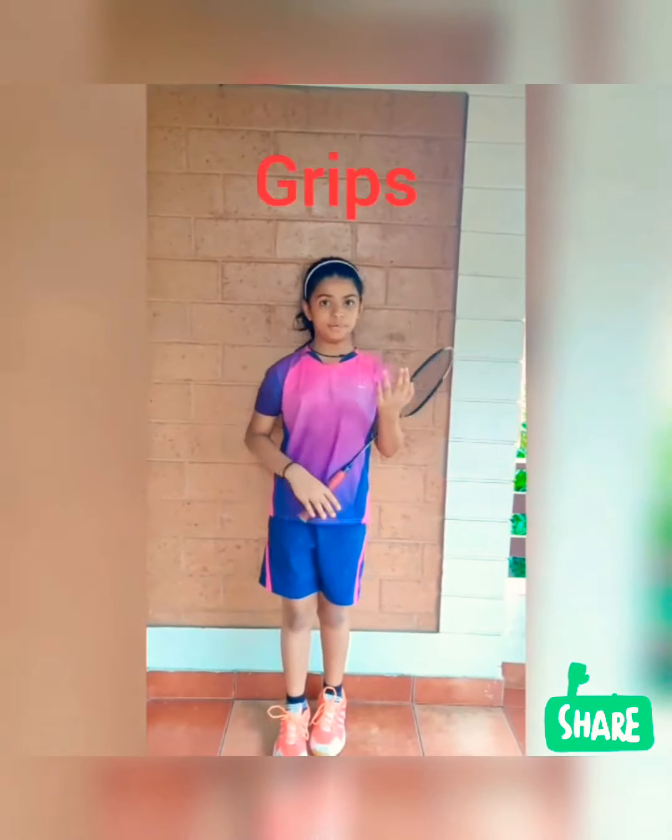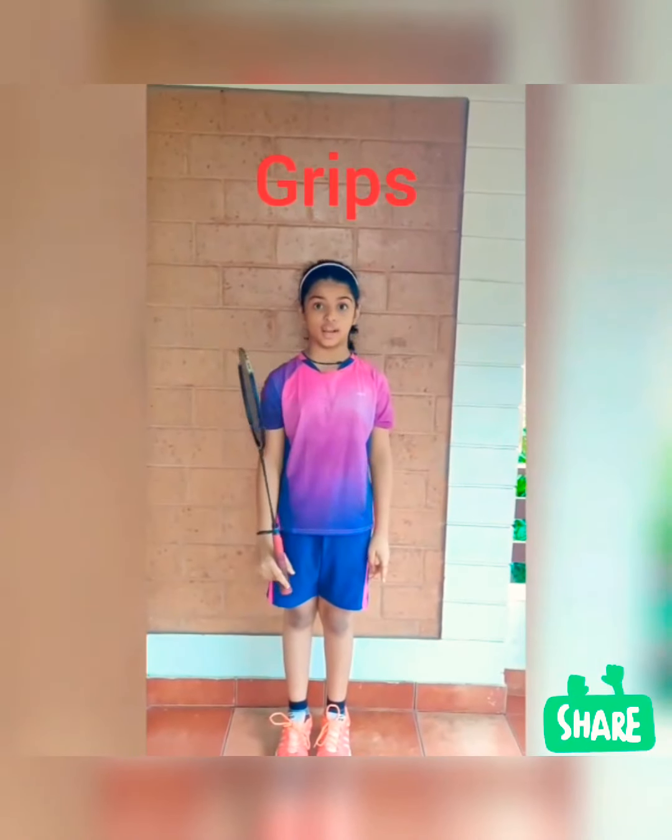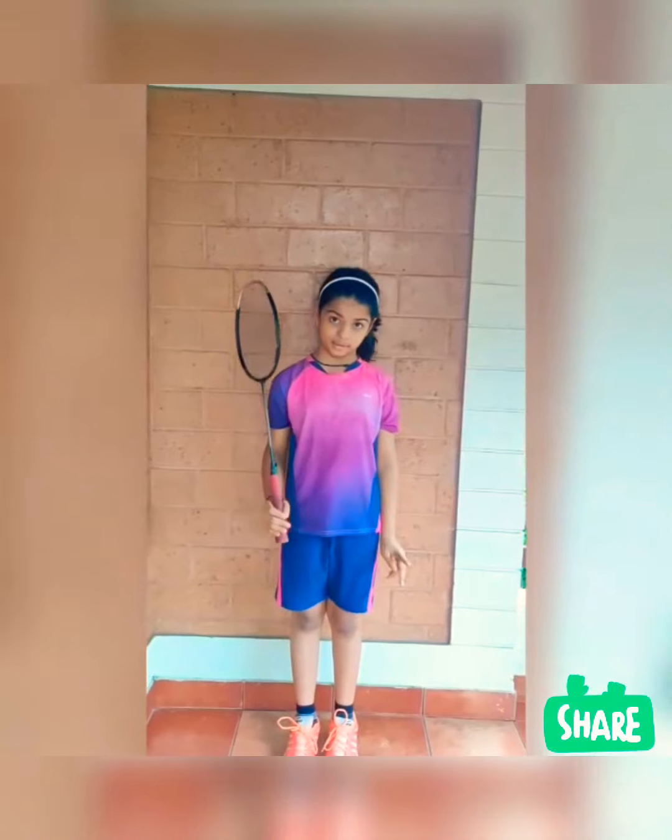Next is grip. Grip is the way of holding the racket. There are mainly two types: forehand grip and backhand grip. Now let me show you what is forehand grip.